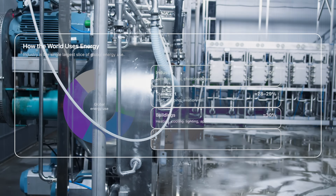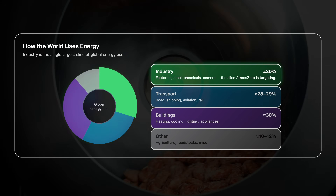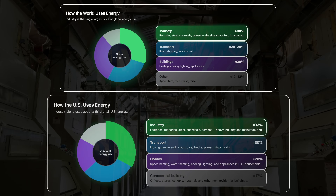But to understand why they're moving so fast, you have to understand the size of the problem they're trying to tackle. Industry is the largest consumer of global energy, accounting for 30% of all energy we use around the world and 33% of all energy consumed here in the US. So while we're arguing about buying electric cars and setting up solar panels on our own roofs — which is totally necessary — the real discussion we should be having is what to do about industry.